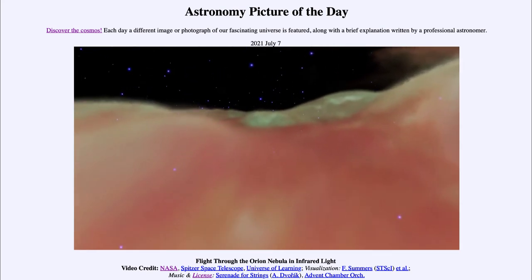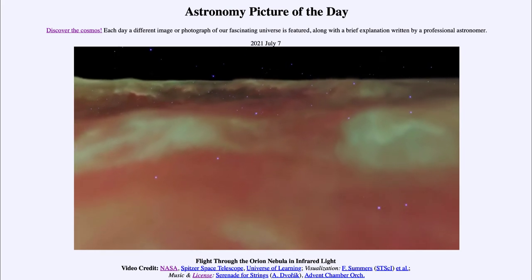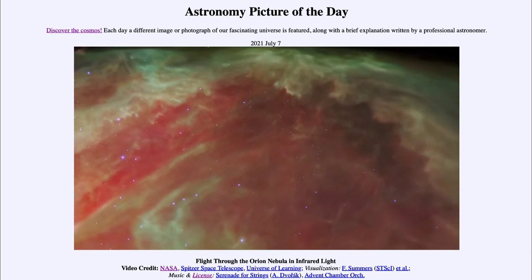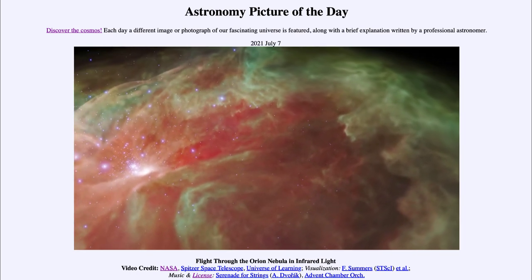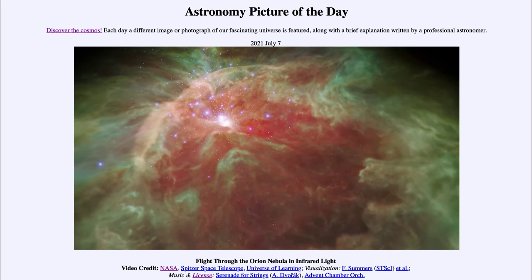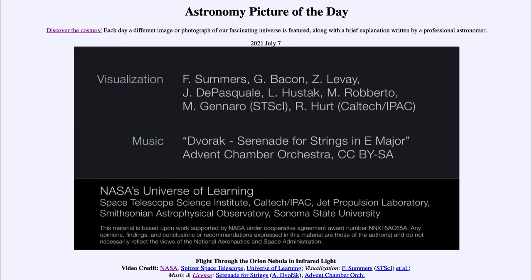As we work through seeing Orion from a different perspective than we're ever able to see it from here on Earth, we approach the end of the clip where we're lifting up out of the Orion Nebula and looking back down on what we've just passed through. We turn a little bit and come back to see our cluster again from the other side. Having detailed measurements and maps of this allows us to put together videos like this, giving us the impression of what it might be like to fly through a star-forming region like the Orion Nebula.